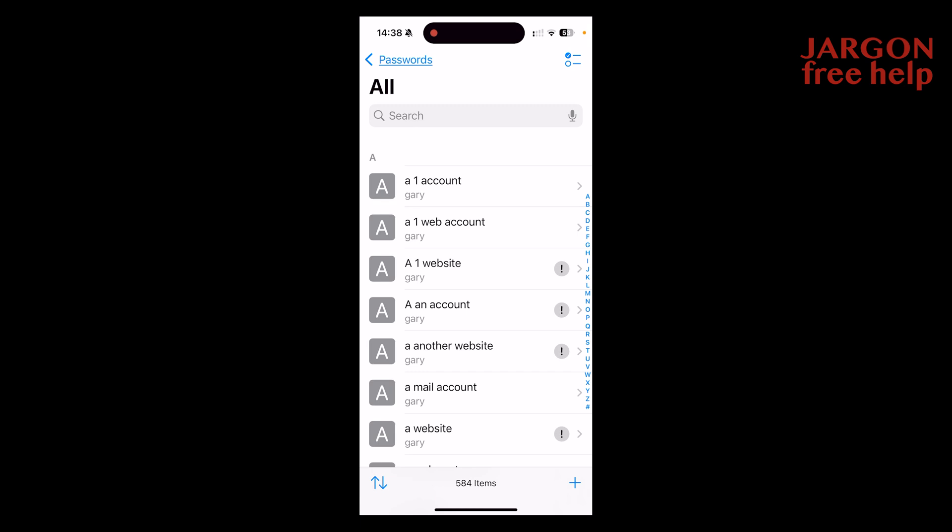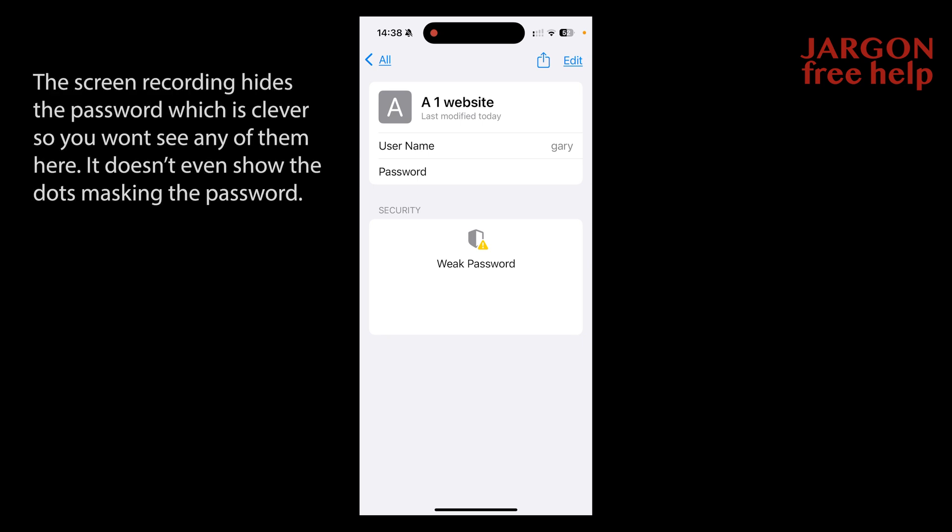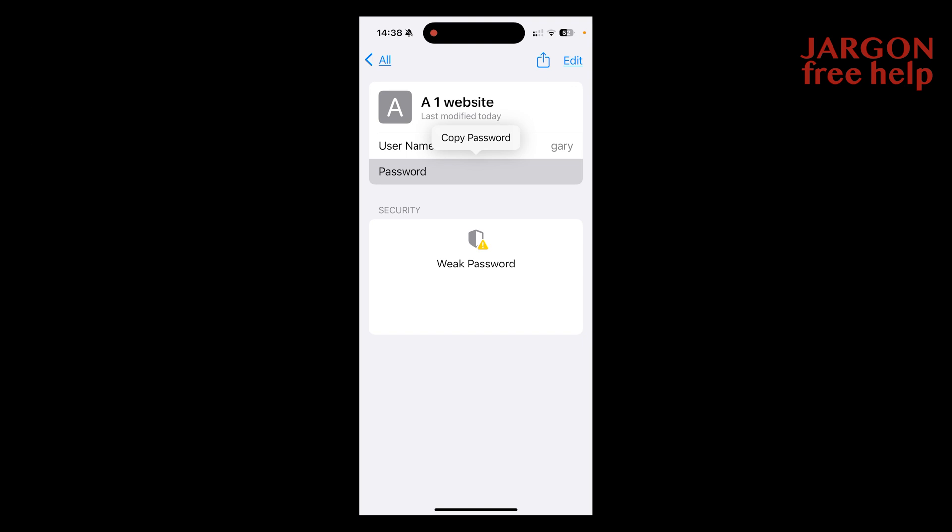I don't use this password. If I go into it, you can see it's got my username, Gary — obviously not the right username. It's got the password, and it's warning me that I've got a weak password. If you want to see what the password is, all you've got to do is tap on it. You can also see it's popped up with 'copy password' — I could copy it and paste it somewhere else.